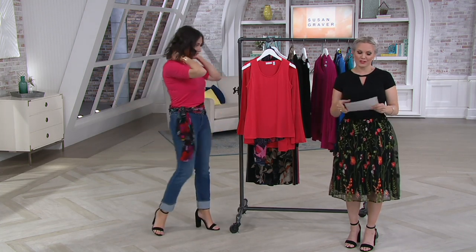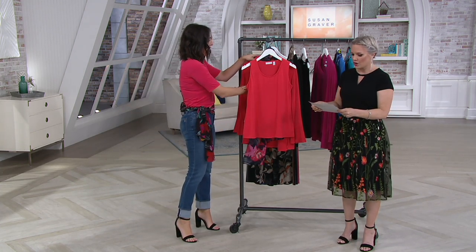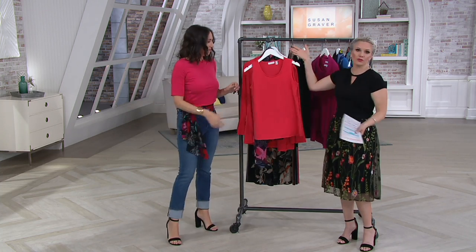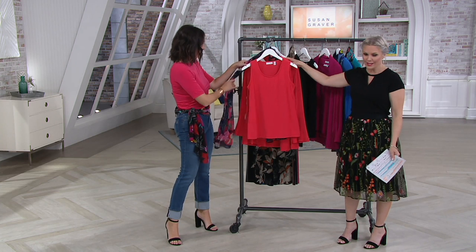Another great way, if you haven't tried Susan Graver, to try the line. Extra extra small through 3X on this one, and beautiful colors of course. This is all liquid knit as well.